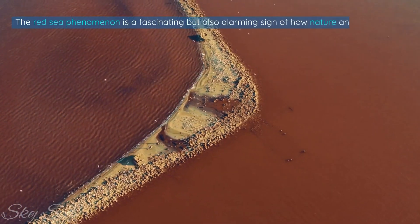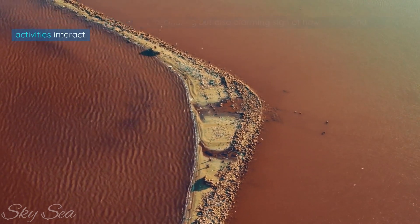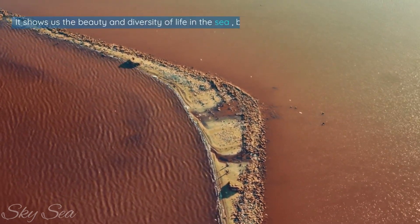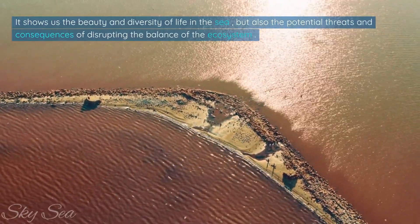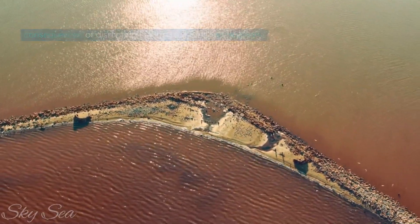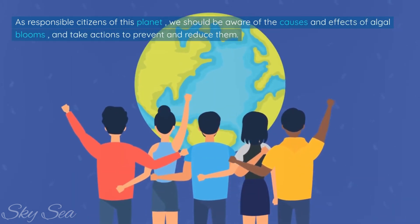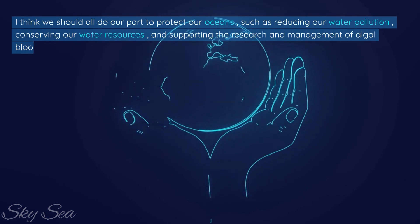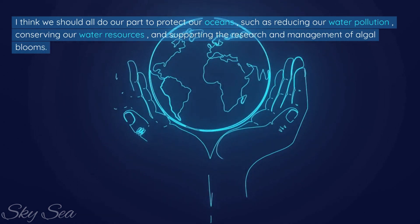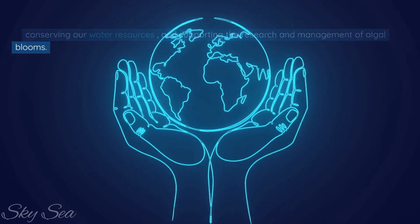The Red Sea phenomenon is a fascinating but also alarming sign of how nature and human activities interact. It shows us the beauty and diversity of life in the sea, but also the potential threats and consequences of disrupting the balance of the ecosystem. As responsible citizens of this planet, we should be aware of the causes and effects of algal blooms and take actions to prevent and reduce them, such as reducing water pollution, conserving water resources, and supporting the research and management of algal blooms.